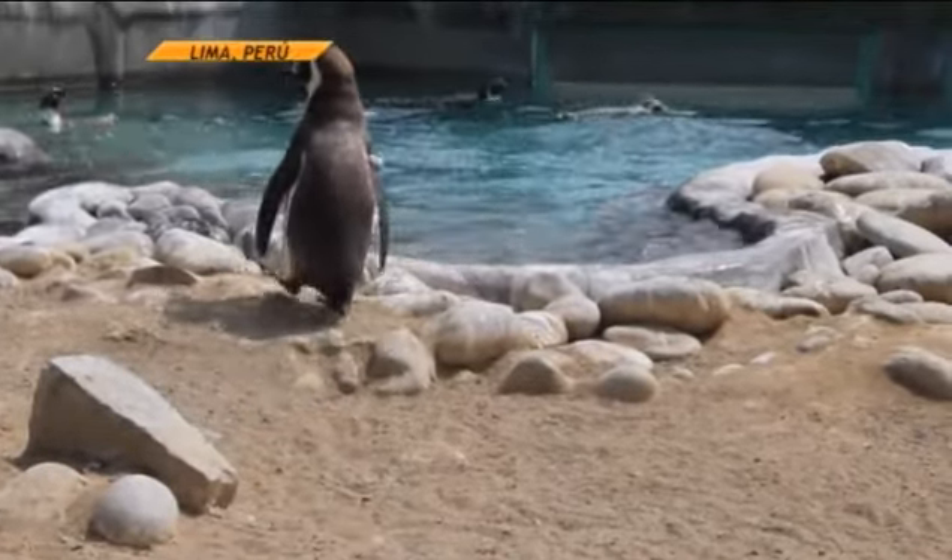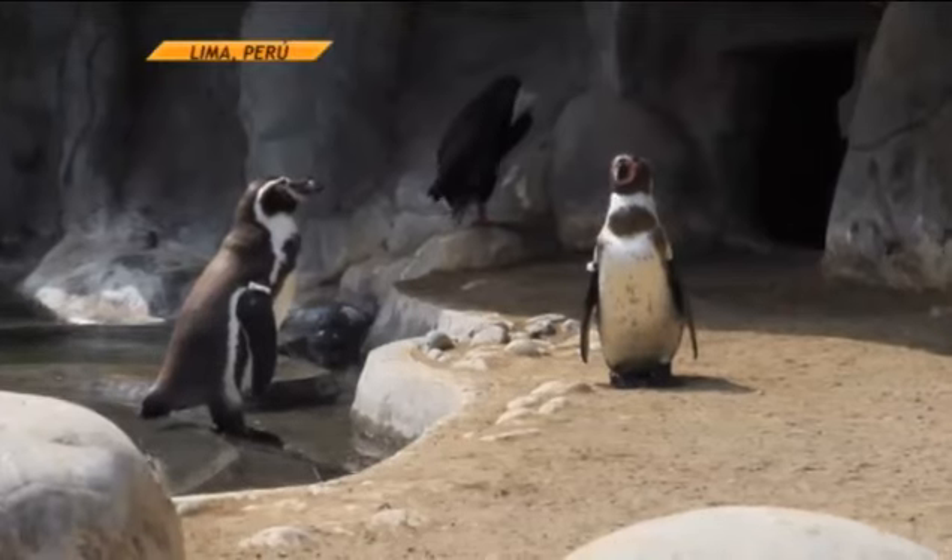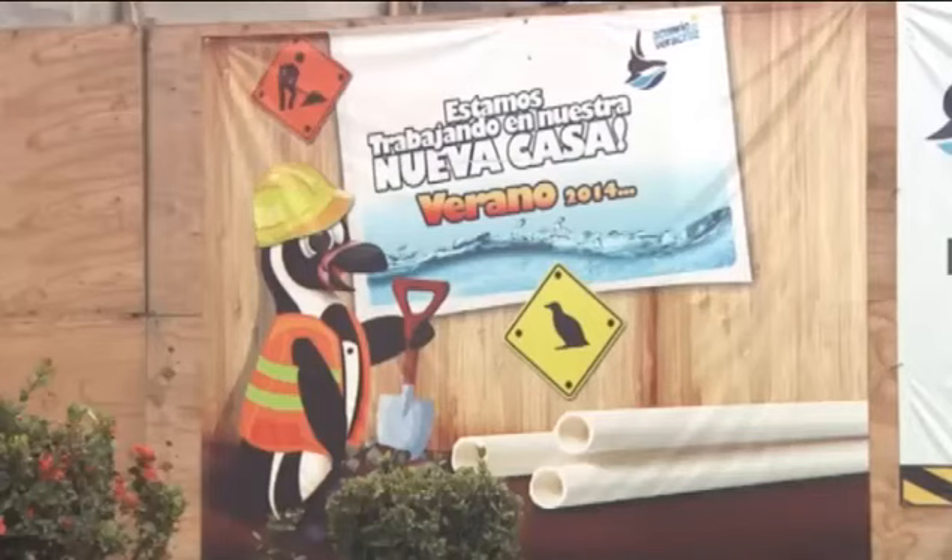For the next summer vacation, visitors will be able to see them in the Pinguinario of the Aquarium of the city of Veracruz.